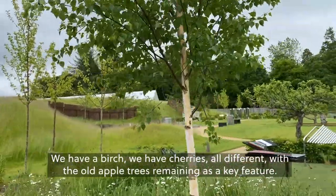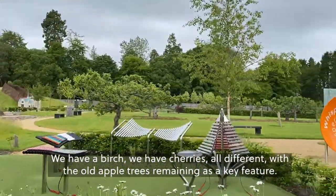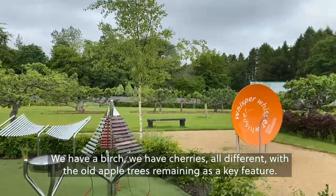We have a birch, we have cherries — all different — with the old apple trees remaining as a key feature.